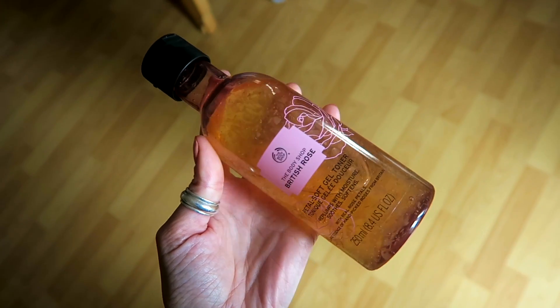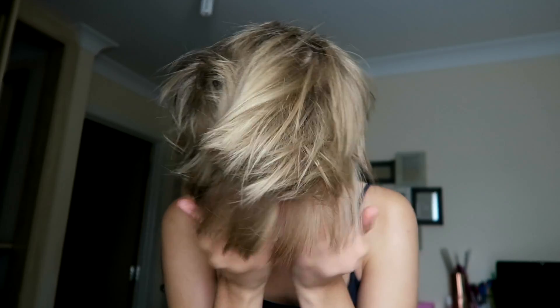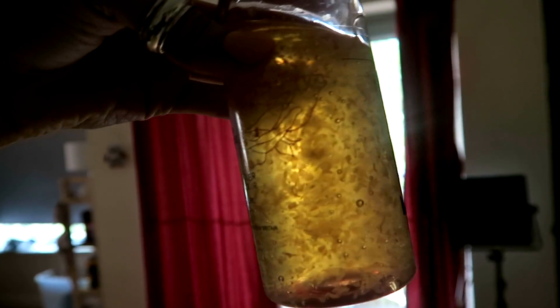The next thing is a facial toner from the Body Shop — this is the British Rose Petal Soft Gel Toner. For me, this has sort of replaced my moisturiser. Loads of people will shout at me for saying that, but it has. I use this every morning and I don't tend to put moisturiser on afterwards — I don't feel I need it. Maybe in the winter. It smells so comforting, the rose fragrance. My face smells like it for about 20 minutes or so. It's become part of my morning routine, and yes, there's lots of pieces of rose inside the gel.